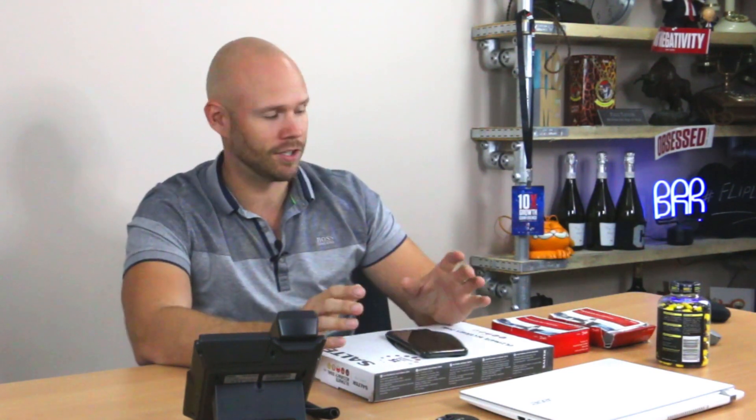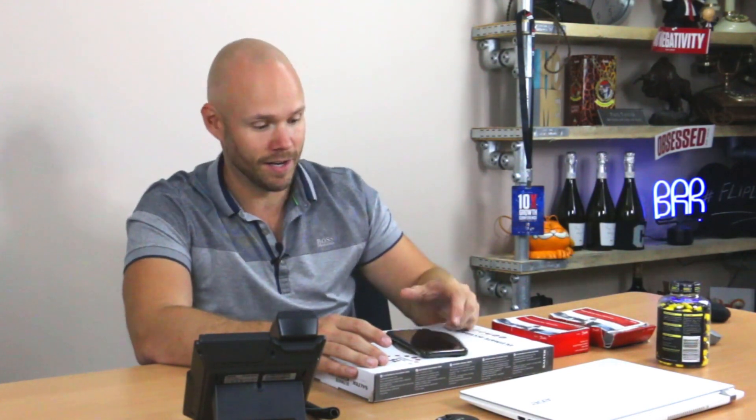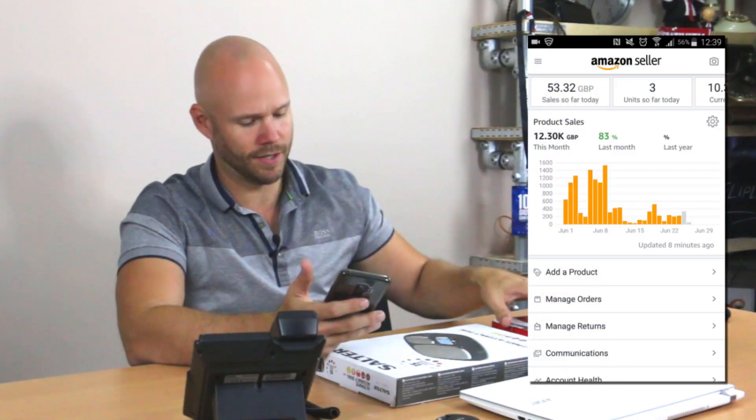Hi there, it's Paul Taylor and today I just wanted to share with you how to list items on Amazon and eBay. It's one of the questions I get asked most often and it's a pretty simple process really. There are a few things you can get caught out on, which I definitely did in the first few months of doing this regularly, and I've got a couple of examples of items here to show you.